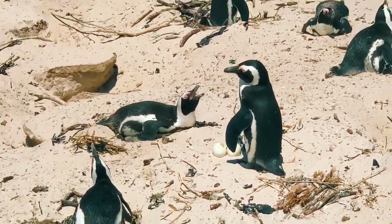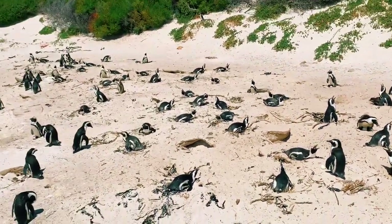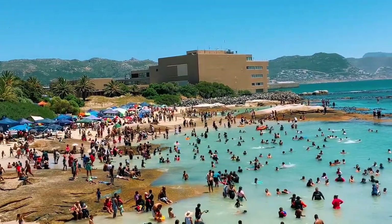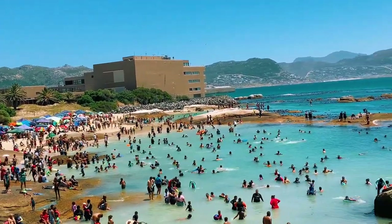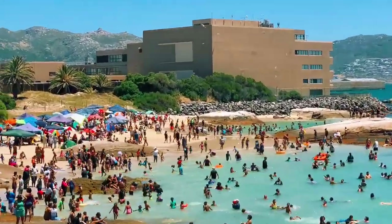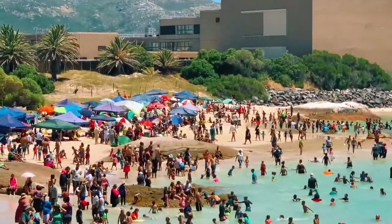You can see that one with the eggs and another one behind with the babies. The penguins are near the beach, so you will see a lot of people. If you have courage, you can go and swim near this beach. You can also see dolphins.